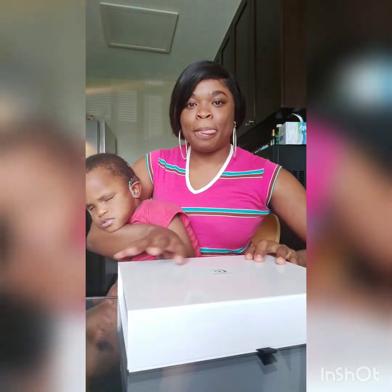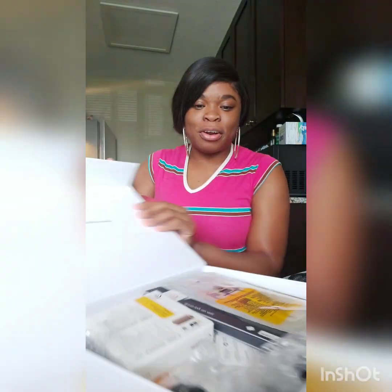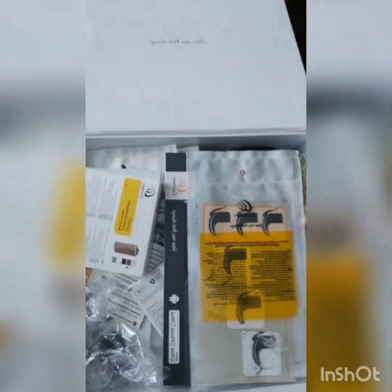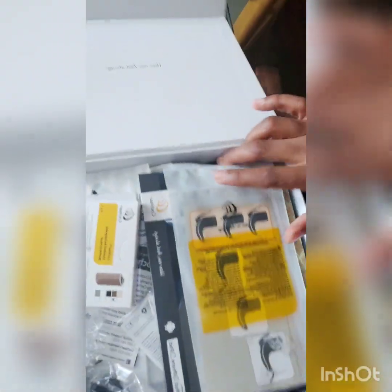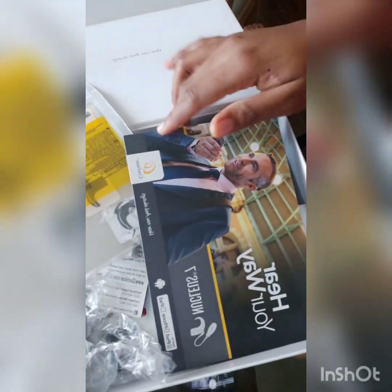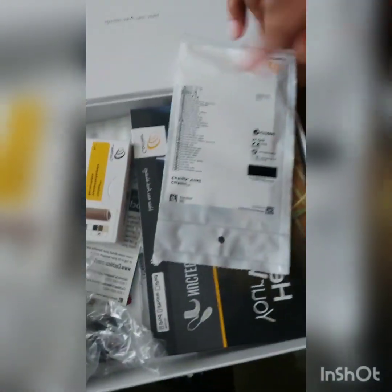Today is day three, and they say on day three you should turn up the device. Right here you see everything he needs. These materials tell you everything about cochlear implants. I'll go through them in a little while, but first I need to turn up the device. I'm looking for the remote that you use to turn up the device.